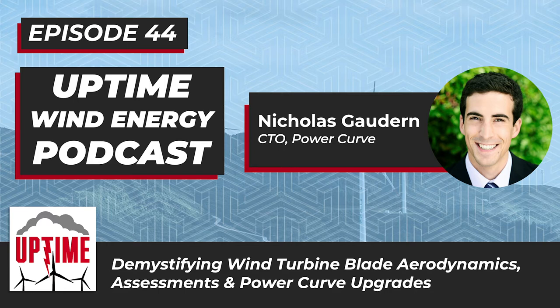Welcome back. I'm Alan Hall. I'm Dan Blewett, and this is the Uptime Podcast, where we talk about wind energy, engineering, lightning protection, and ways to keep your wind turbines running.